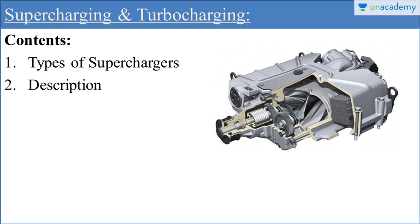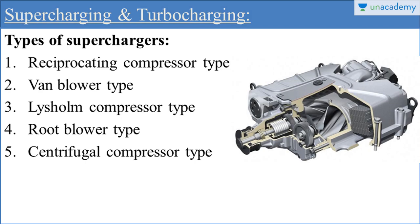These are the contents of today's lesson. I am going to discuss different types of superchargers and the description of these types. Basically, there are different types of superchargers used in different supercharged engines, and these types of superchargers are — there are basically five types we generally consider.